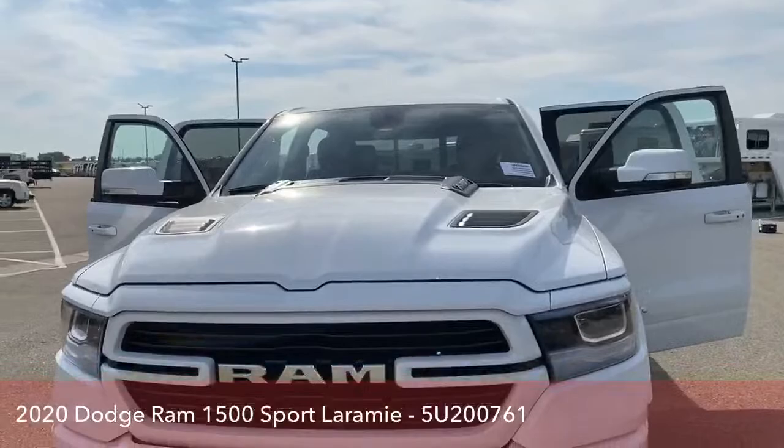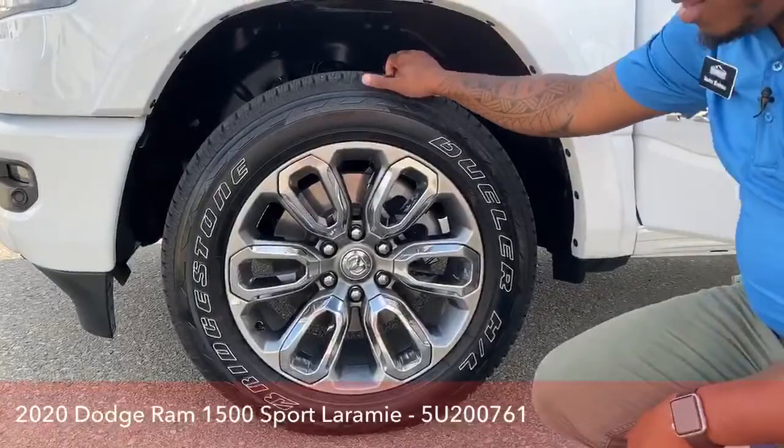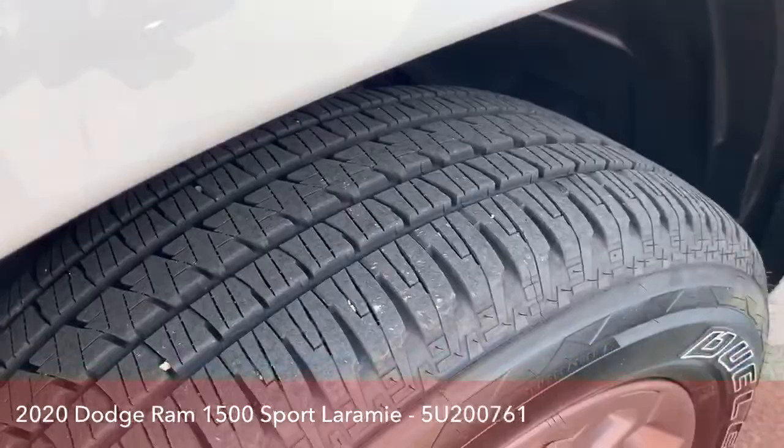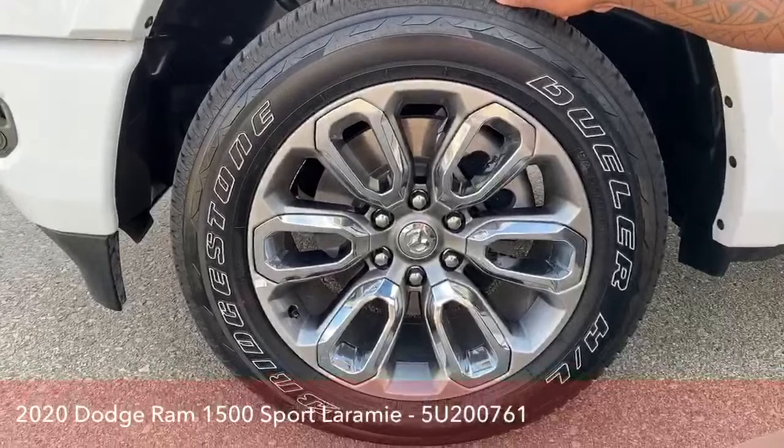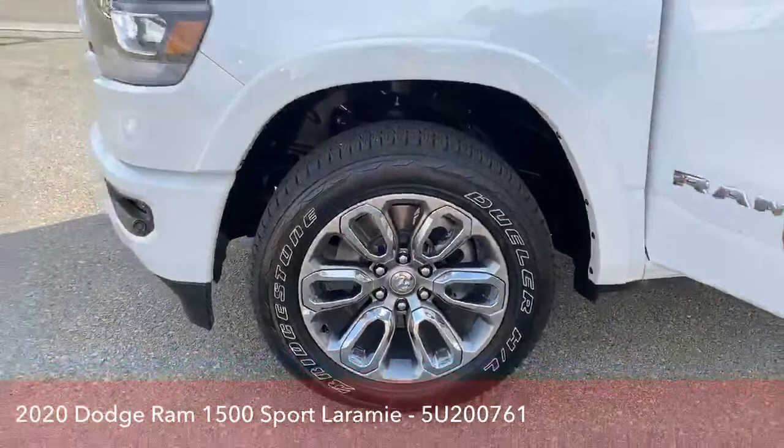Looking at the design of the Ram rims — tons of tread, this truck hasn't been driven much at all, just under 4,000 miles. We have Bridgestone tires here, size 275/55-20s, so you've got 20-inch rims on this truck. Beautiful design — Dodge does amazing work when it comes to their trucks.